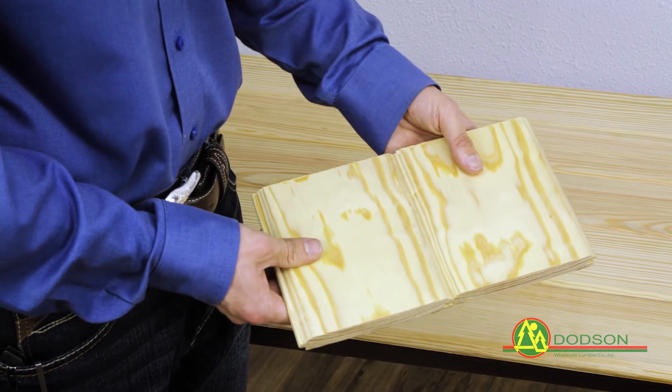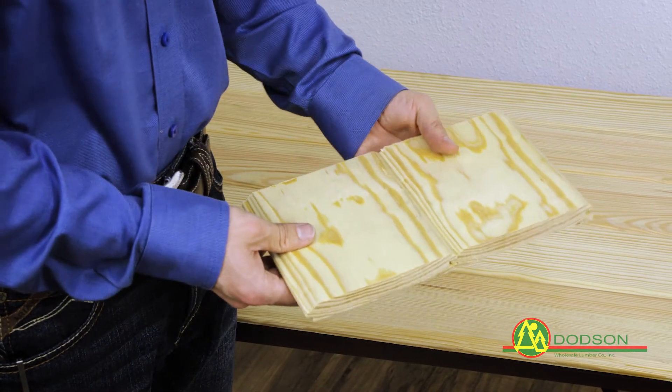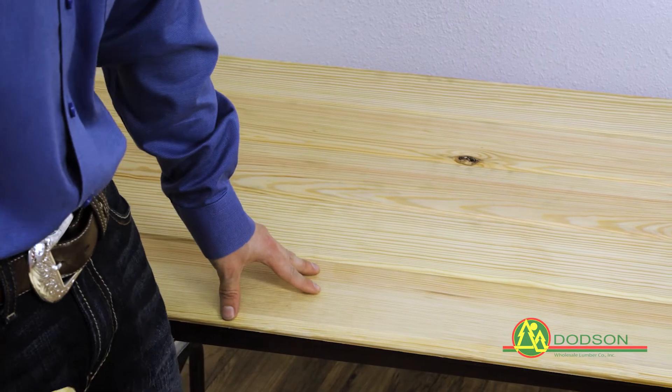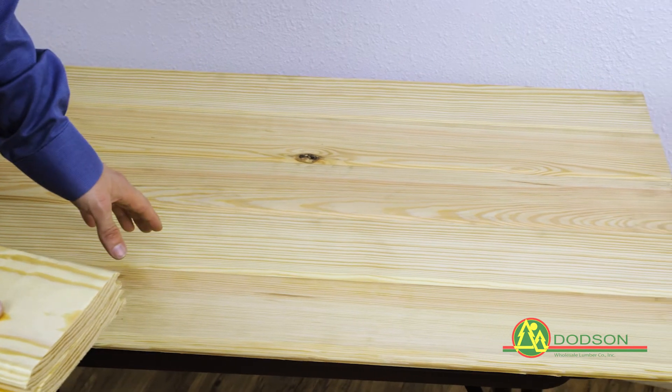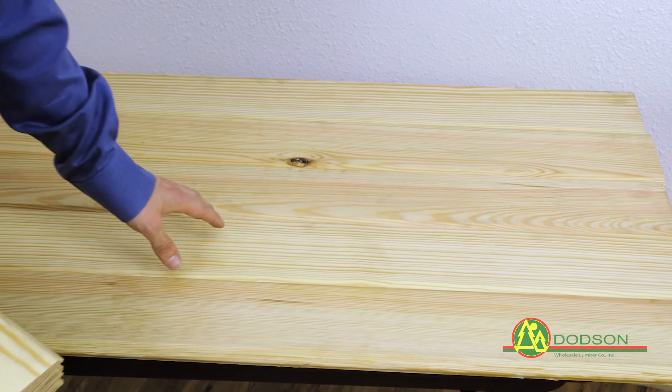This is a 1x6 D-grade Southern Yellow Pine. This is a tongue and groove 122 pattern, which creates a V-edge at every joint. We carry this in 8-foot through 16-foot lengths, and each piece covers about five and a half inches. Because it is a D-grade, it will allow for only a few small knots in each piece.